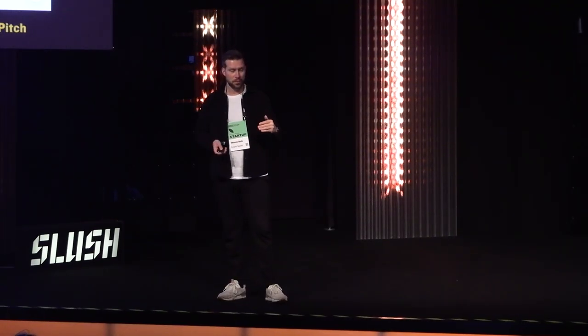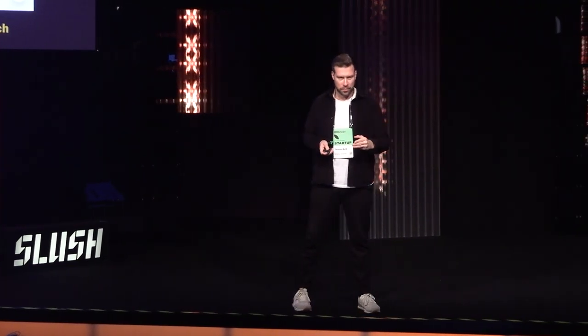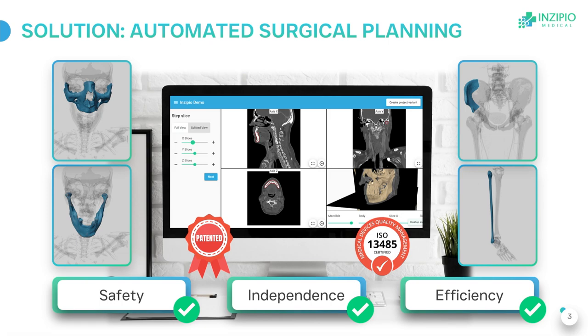They are looking for a solution that is fully automated and AI-powered. And that's exactly where Inzipio comes into play. We are the first provider of AI software for automated surgical planning. We have a patented technology and we are already ISO certified. With our technology, the planning leads to safety, independence, and efficiency.